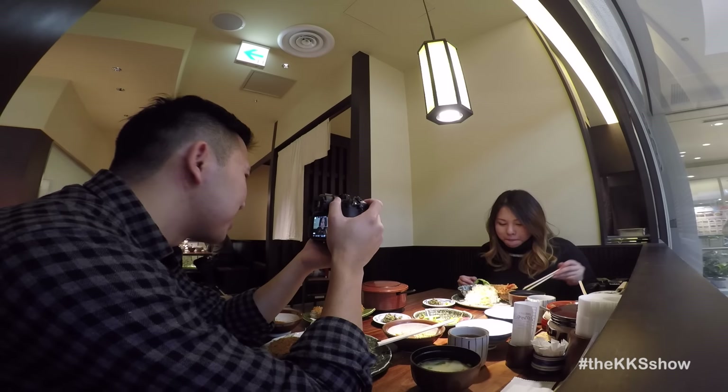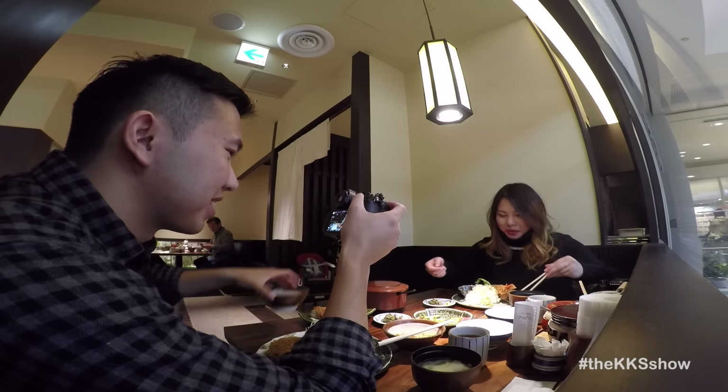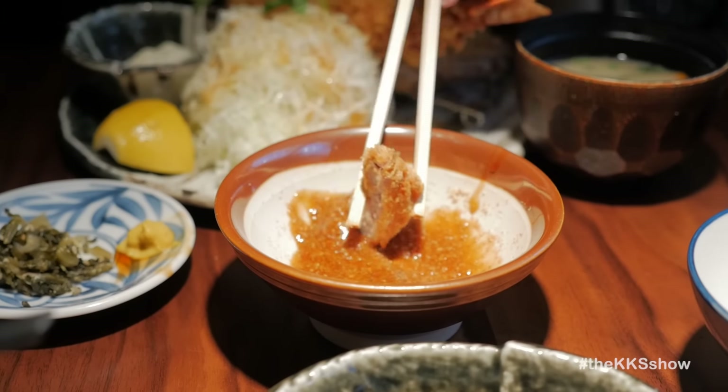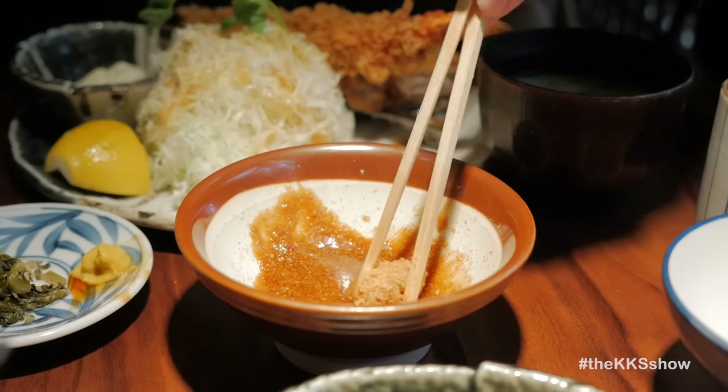I really like this salad. I think people are more interested in the tonkatsu though. It's very crispy. I think the batter they use is so fine, and then the pork is very tender.